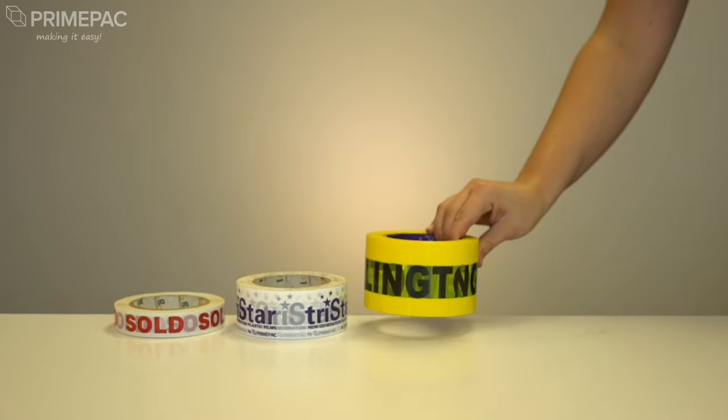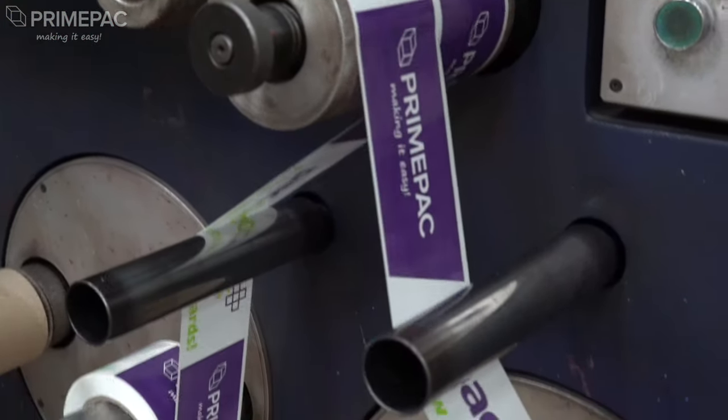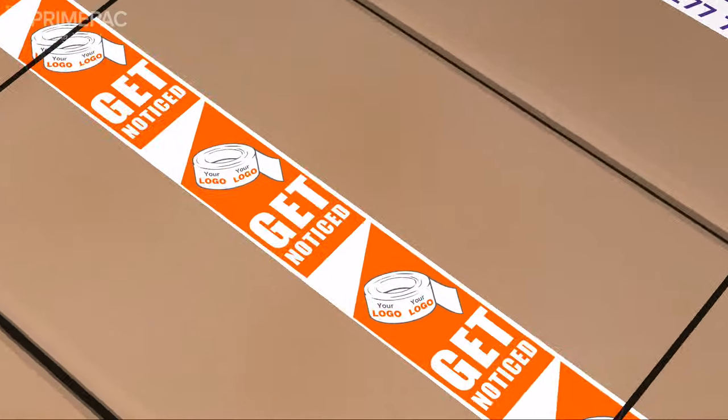You can choose any size, between very narrow to very wide. PrimePak's custom printed packaging tape is made right here in New Zealand. This means we guarantee the highest quality, service, delivery on time and all within budget.